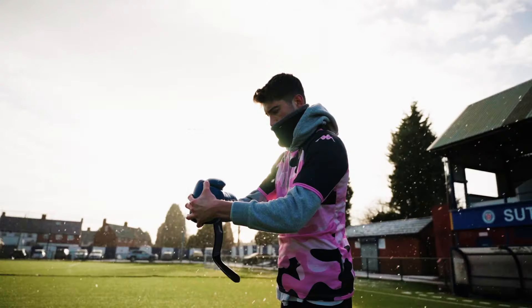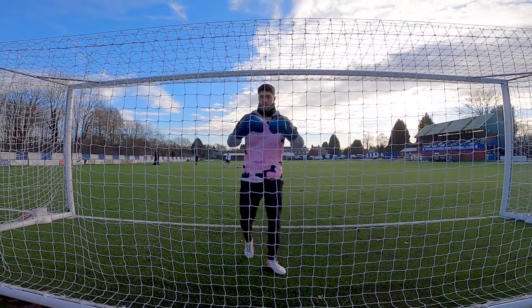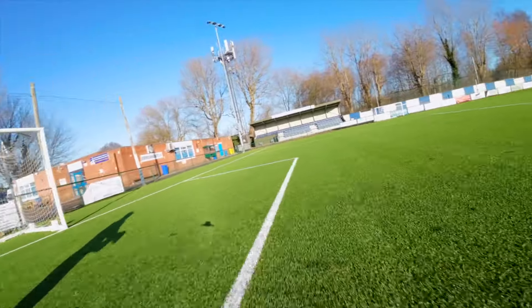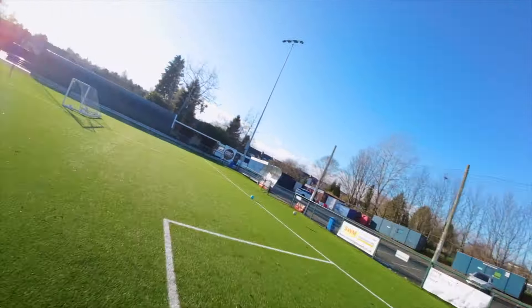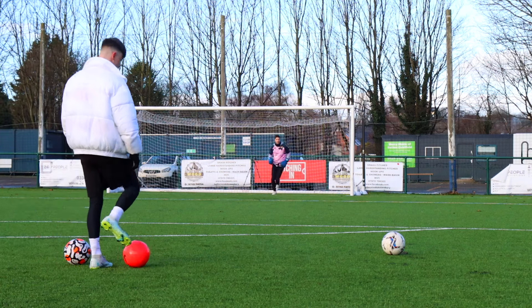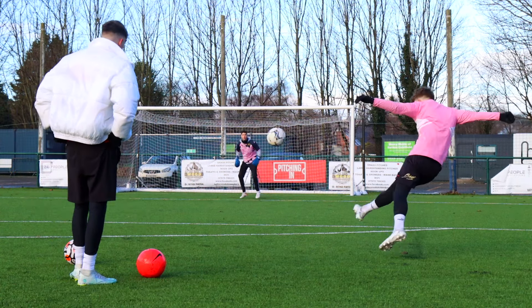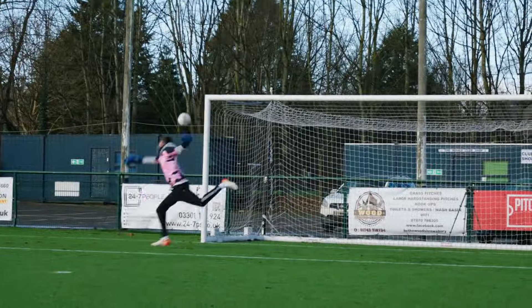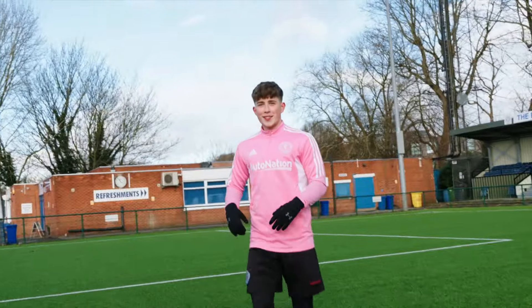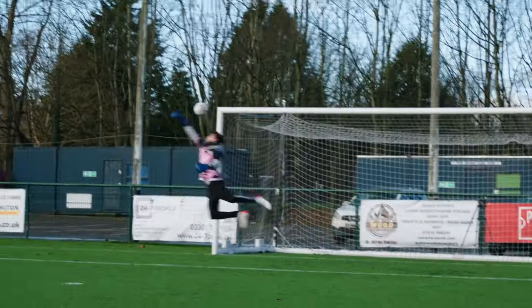Boxing gloves on now — I don't mind these at all. There's a lot of surface area so I can get a good punch away. We're setting up a scenario where the ball goes to the top corner and I have to track back and clear it out. It only took about five attempts before I pulled off one of the best saves I think I've ever done. The boxing gloves save was an absolute worldie.